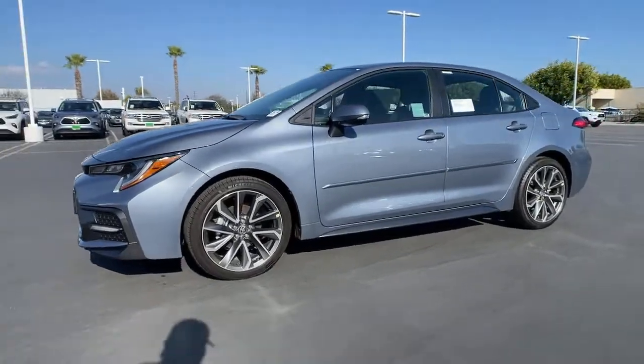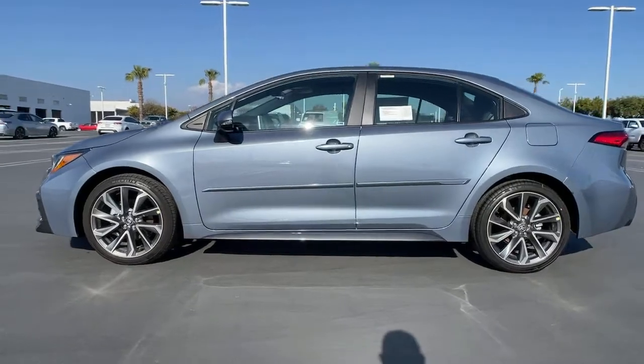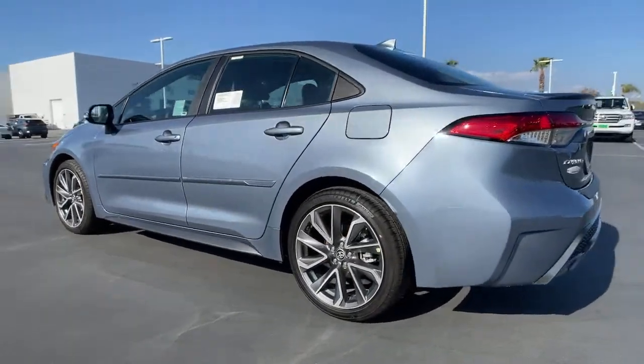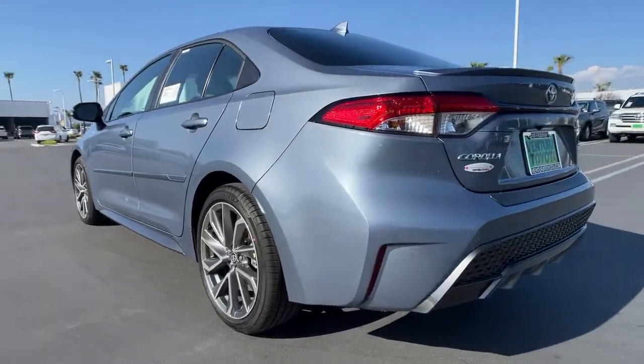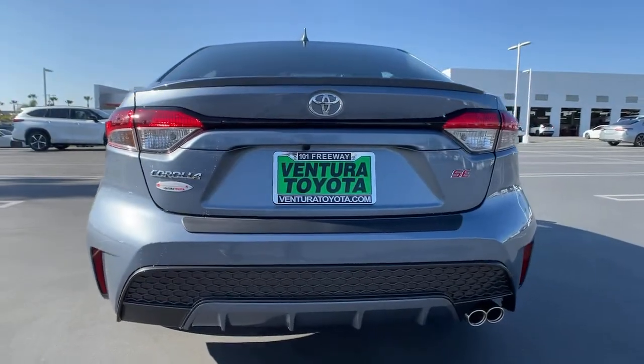Get into a car with value: the 2021 Toyota Corolla. Answer the call to drive boldly into the future. Modern styling, advanced safety and infotainment tech, and a suite of creature comforts are on board to make every drive secure, confident, and relaxing.